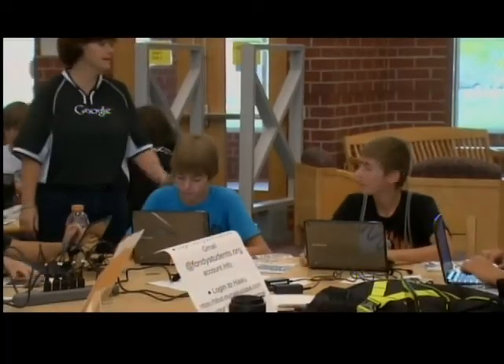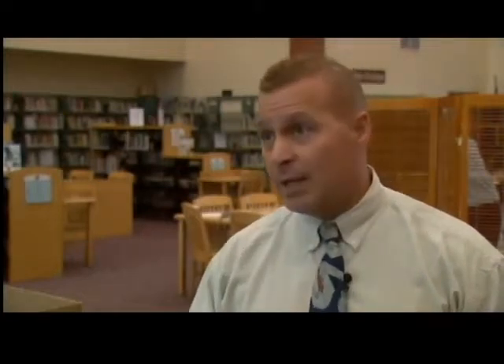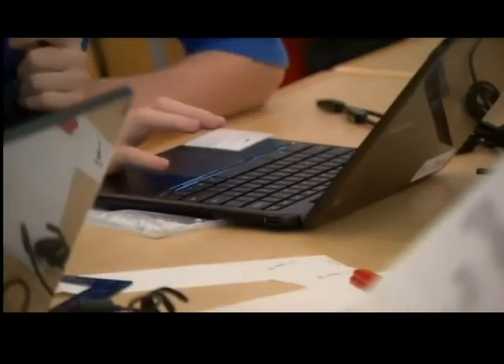We have adopted the Google Apps for Education. What that whole thing is — it's free, there's no charge. And with school budgets the way they are, having something that our students can have for free is significant.